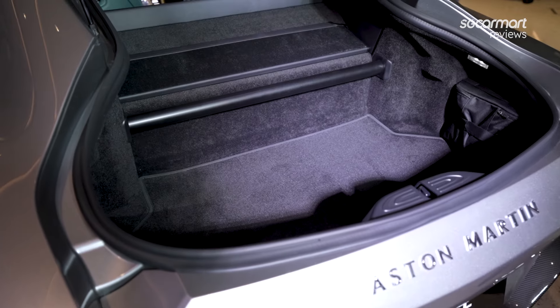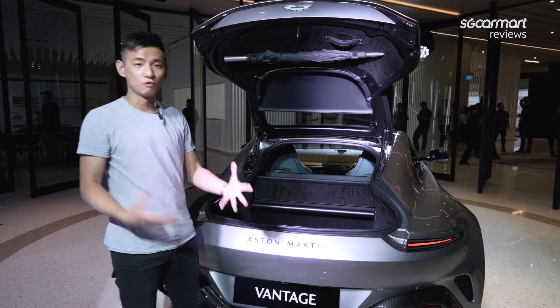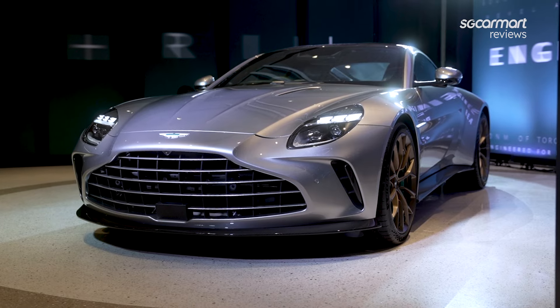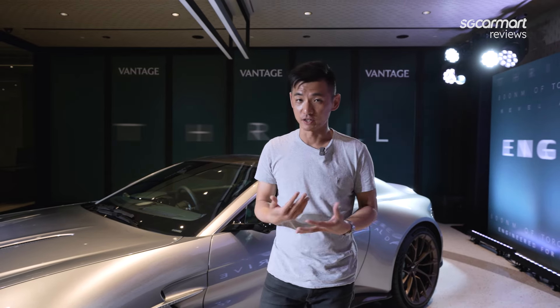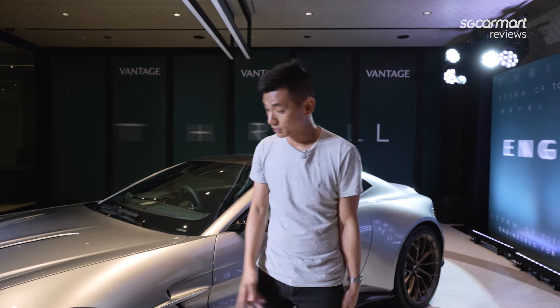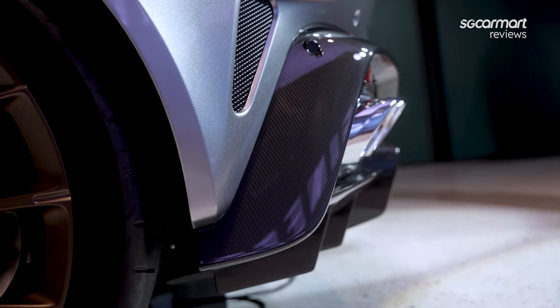More importantly, perhaps, is this: there's additional bracing here at the back, which really contributes to the car's overall improved torsional rigidity. Now, before we jump inside, this car comes with some options available — carbon fibre, obviously. So we have a front splitter, side skirts, rear diffuser, as well as a carbon fibre roof.